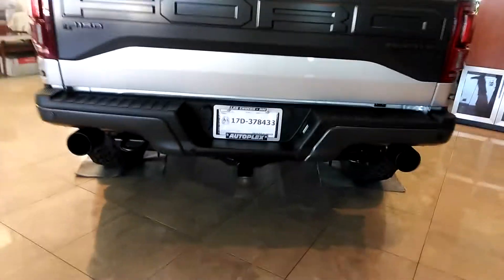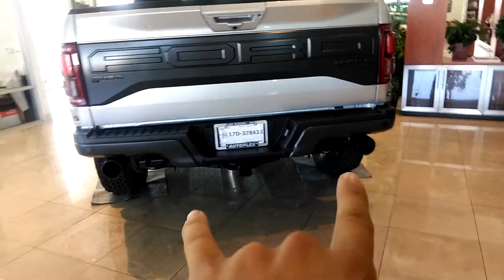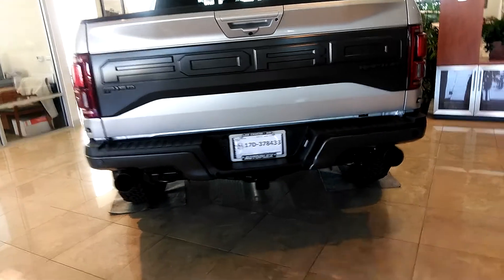Ford is the only one that really does the dual exhaust like this — it makes it edgy. As you can see, they actually shortened the bumper here so you can have that exhaust. They also upgraded the trailer hitch right here.